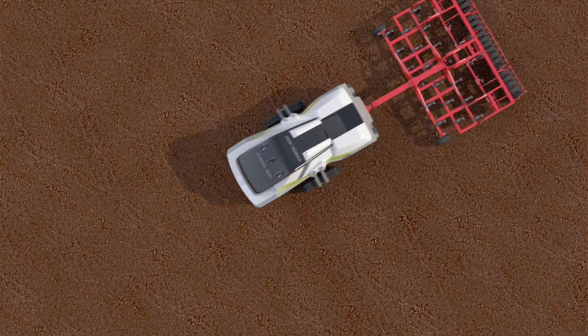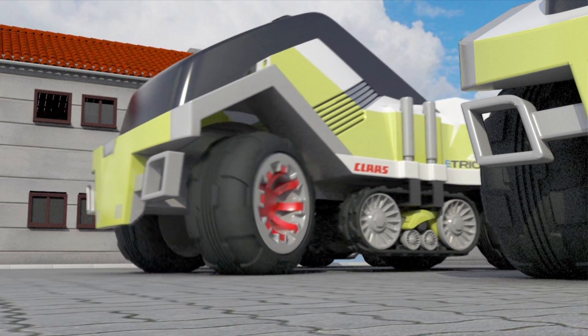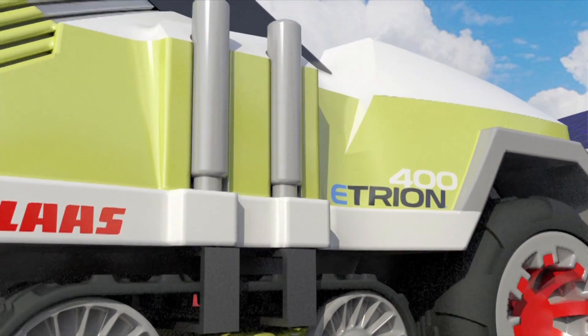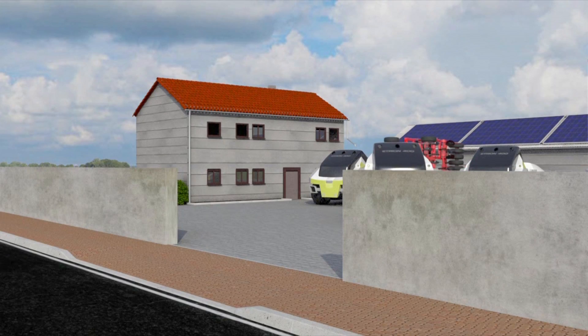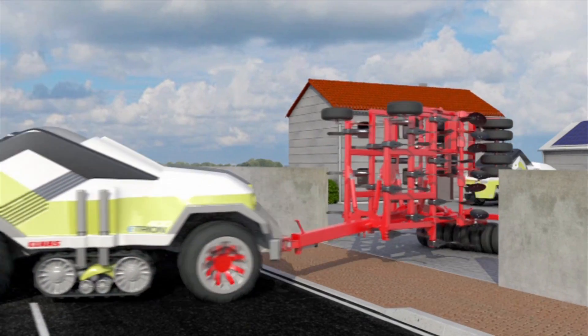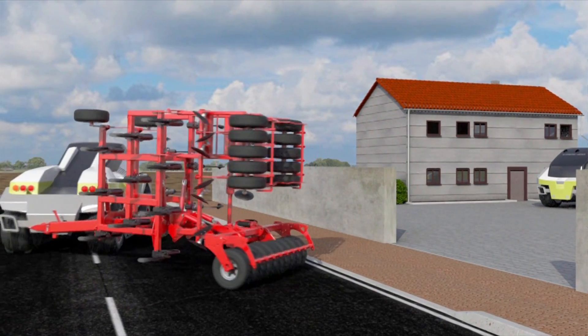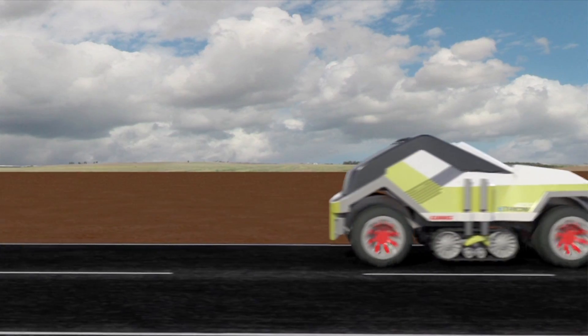Was that the concept in this model? Yes. It mainly looks at how you would travel to the fields or wherever you were farming — road use as well. When you're on the road, the tracks would be raised and you'd use your wheels, which is more comfortable. And we don't have duals on it, so we have the possibility to go on roads in Europe.